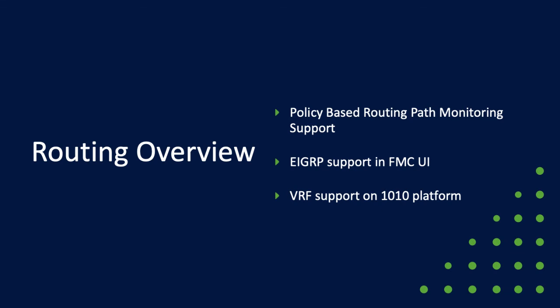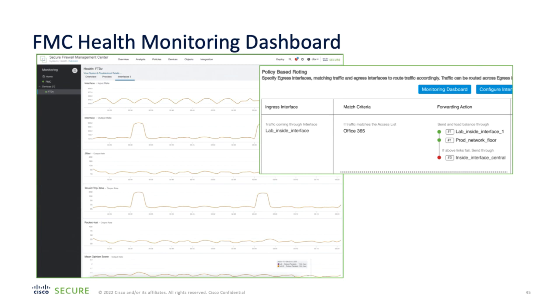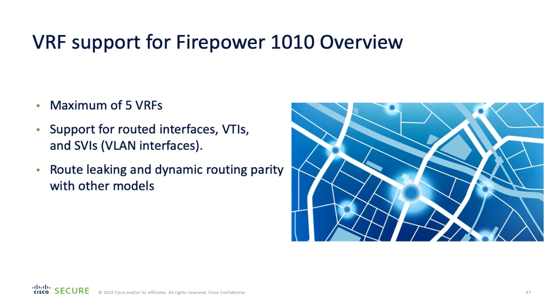As part of our routing updates, policy-based routing path monitoring support has been introduced with version 7.2, building on the ability to manually allocate a set of interfaces for outbound connections based upon an access control match. This takes into consideration things like round-trip times, jitter, and packet loss statistics, so that intelligent policy-based routing using path monitoring ensures traffic flows out of the most suitable interface. Link health and other information can also be seen in the Firewall Management Center health dashboard. This release also removes the need to use FlexConfig to configure EIGRP — EIGRP configuration is now achieved via the user interface in the same way that OSPF, BGP, and other routing protocols are configured. Additionally, Secure Firewall 1010 appliances now include support for VRFs, including route leaking and dynamic routing parity with the other models in the range.